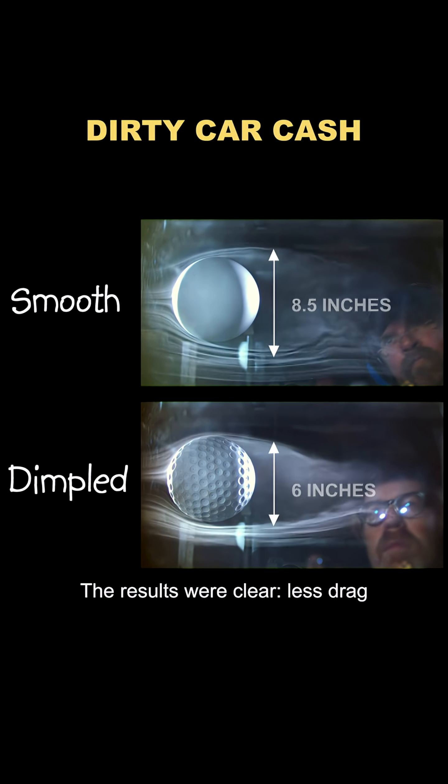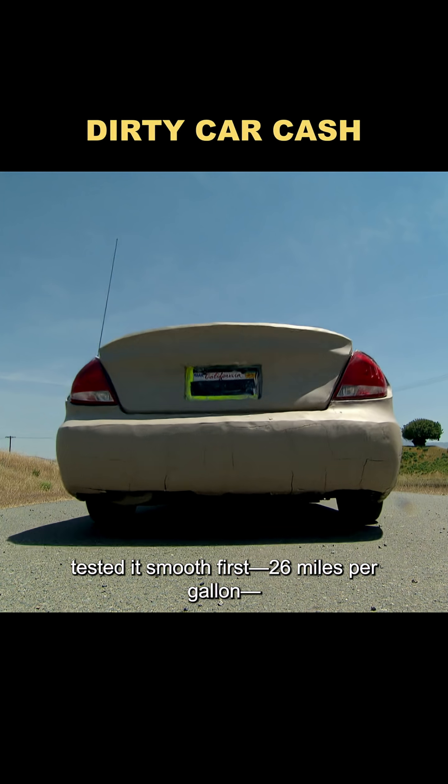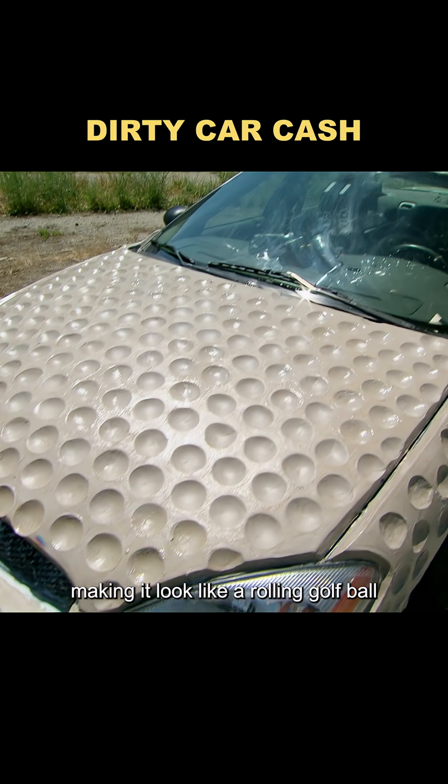The results were clear: less drag, smaller weight. But would that actually save fuel in real life? To find out, they covered a full-size car in clay, tested it smooth first — 26 miles per gallon — then carved dimples all over, making it look like a rolling golf ball.